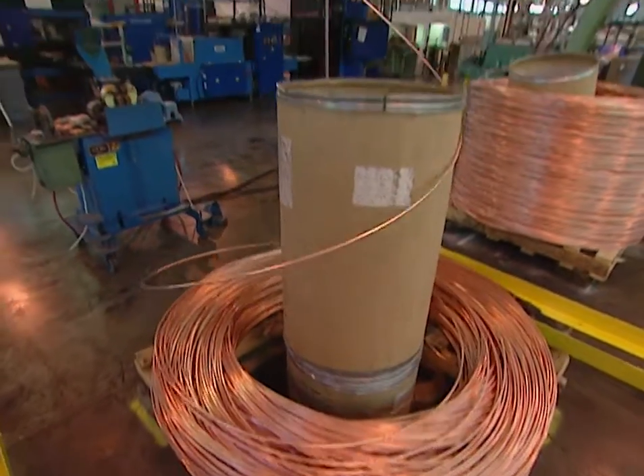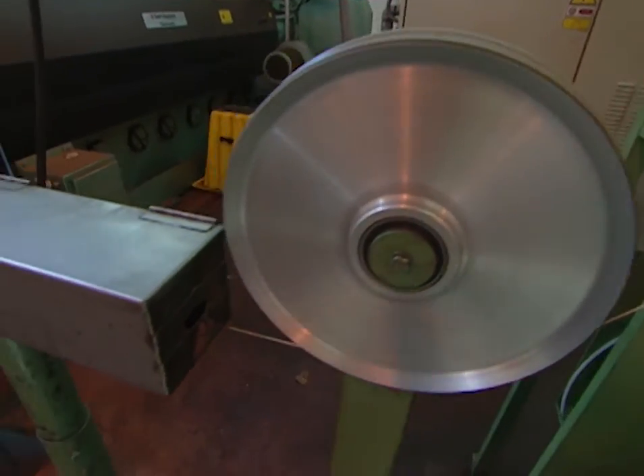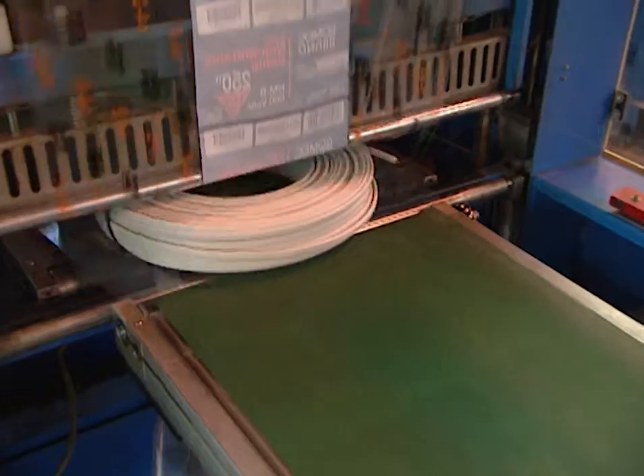It's a high-tech process that requires miles of copper rod, machines that operate at speeds of more than 60 miles per hour, and a finished product that's expertly engineered to safely provide electrical currents throughout your home.